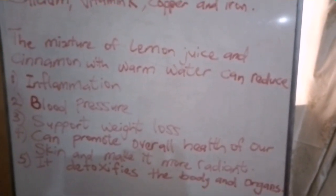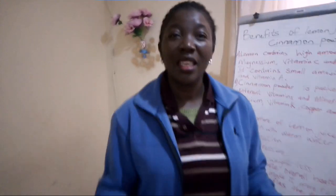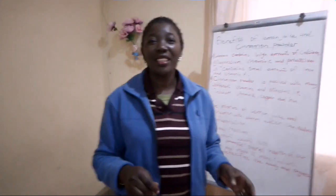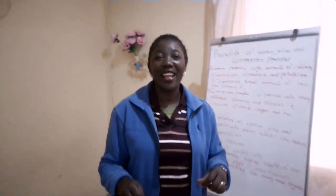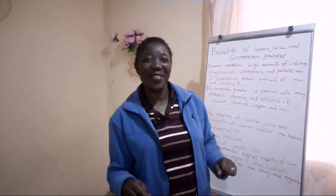Thank you so much for watching this video. Don't forget to like and subscribe. See you next time, bye bye.